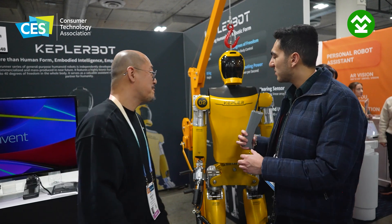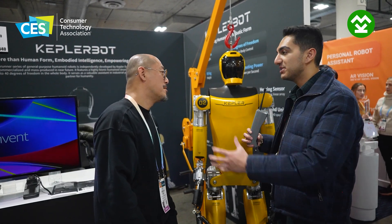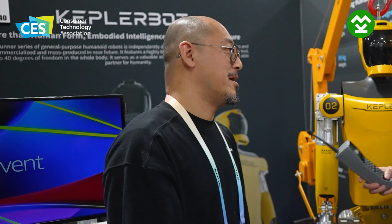So you make these robots and sell them to big companies to help? Yes. Some companies that have big manufacturing needs or warehouse logistics for e-commerce.